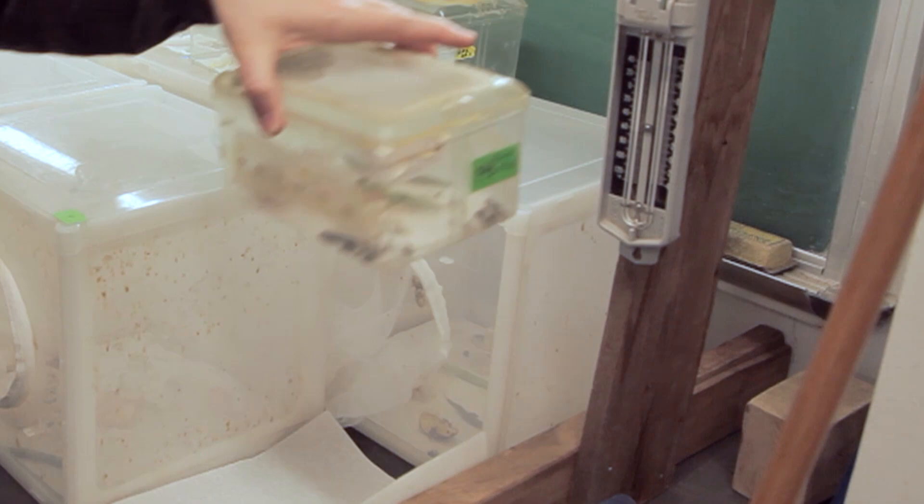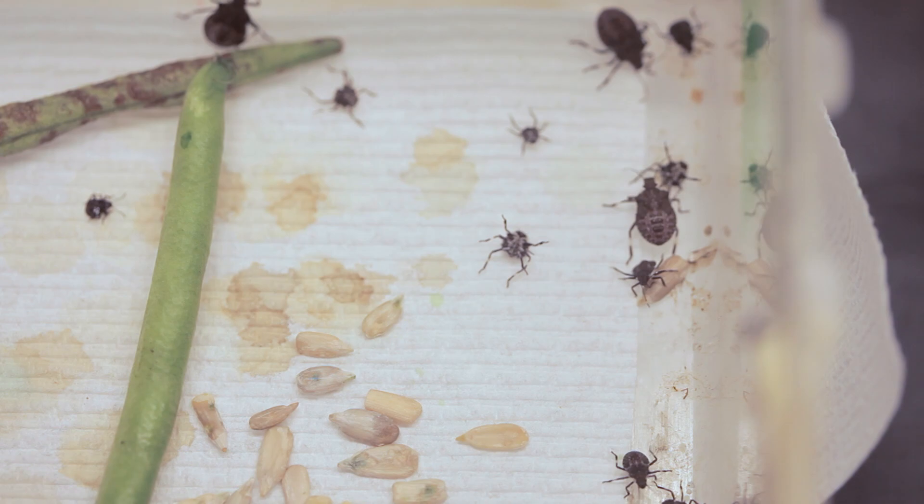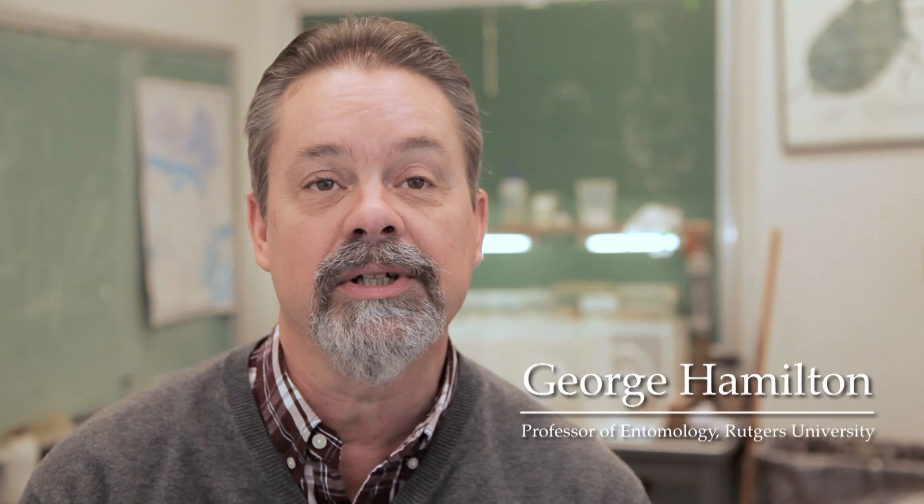I've been working with the brown marmorated stink bug since 2004. Currently, my research focuses on developing sampling methods for this insect. To monitor the brown marmorated stink bug, we use a system of blacklight traps.